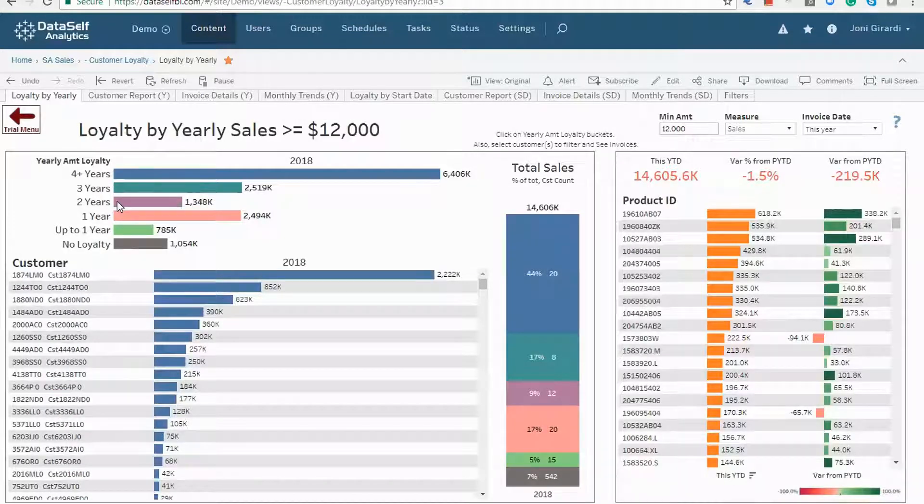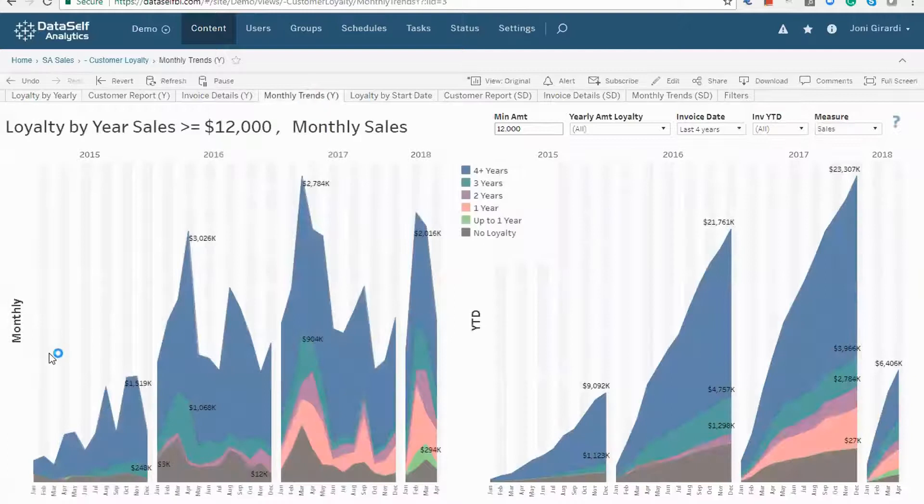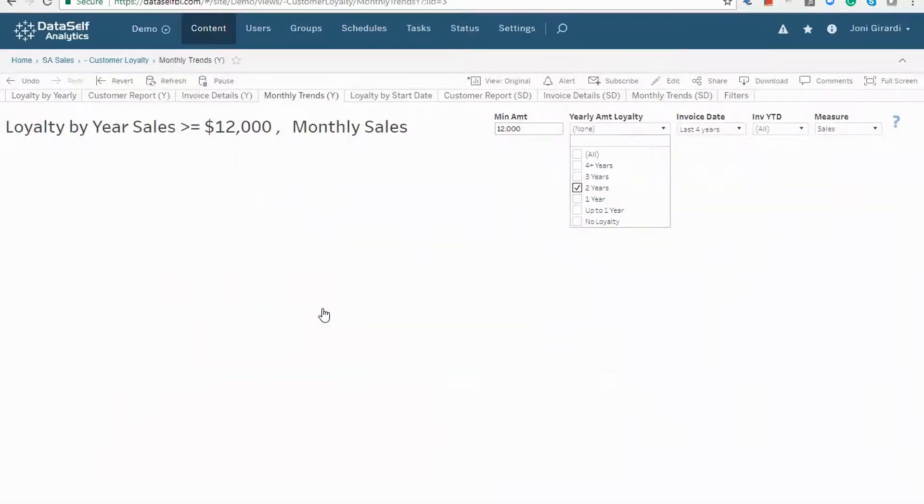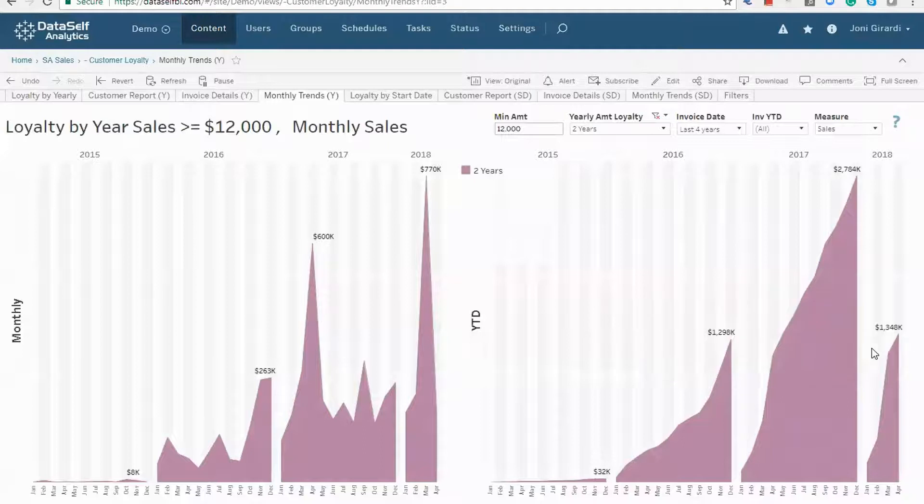Now, the two-year loyalty doesn't look that great. Let's check out their monthly and year-to-date trends. Here we have monthly and here we have year-to-date trends for all the customer loyalty buckets. Let's only choose two years. This is comparing the whole year, but I want to see if it's growing on a year-to-date basis, so I'm going to choose only year-to-date.